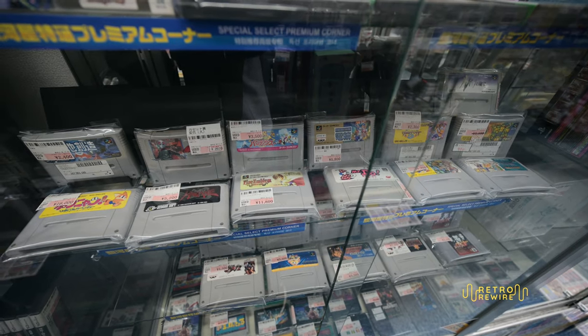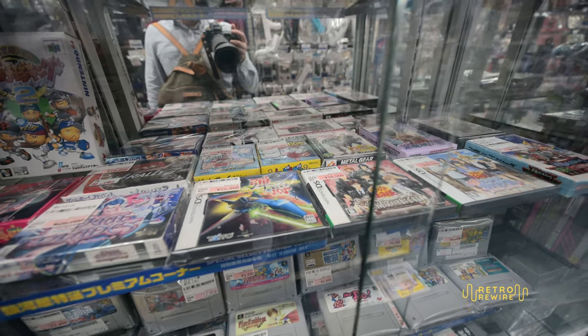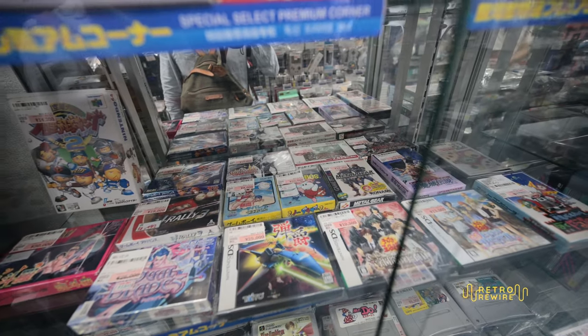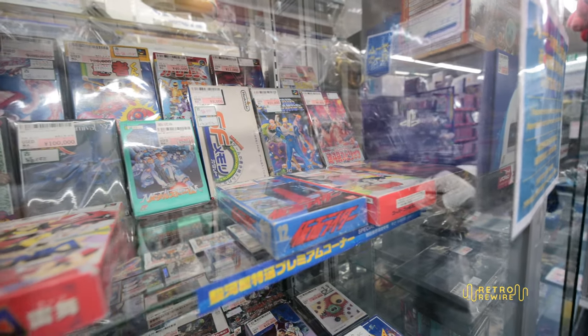There are some loose carts — feel free to pause for a closer look. This pretty much wraps up the first section which focused on Nintendo-related goods. I missed the GameCube section, but perhaps next time. Let me cut back and show you guys what I picked up from this first section.